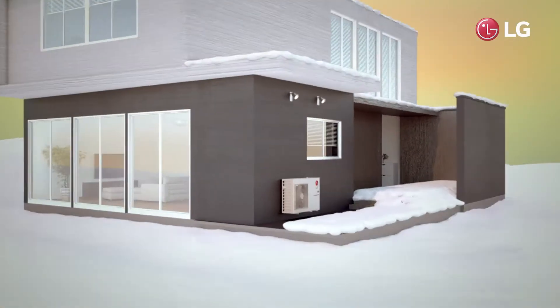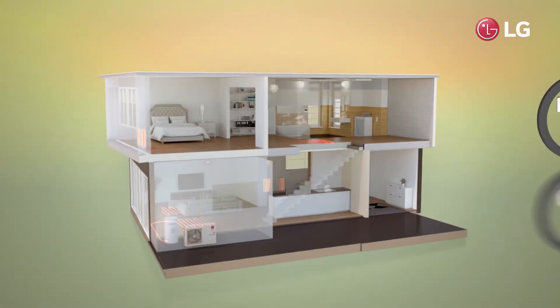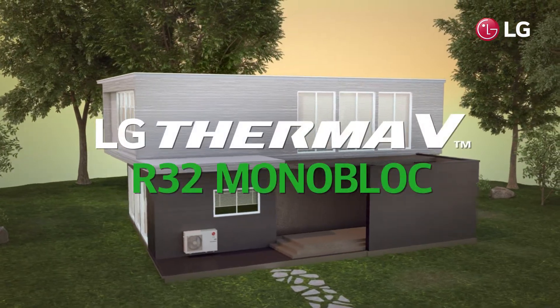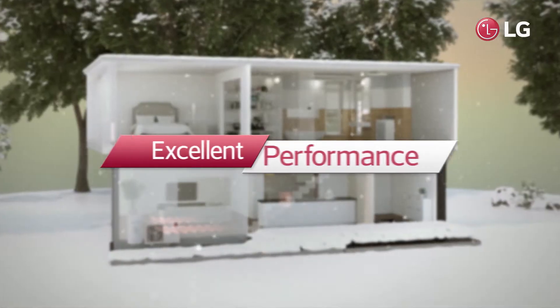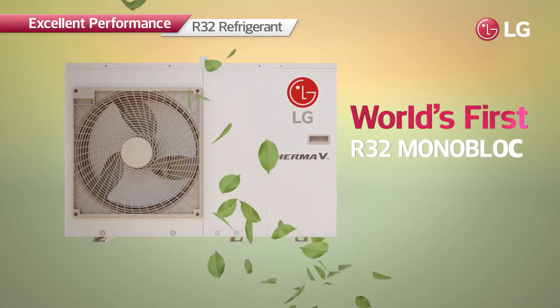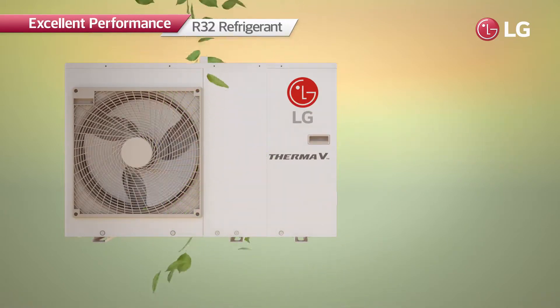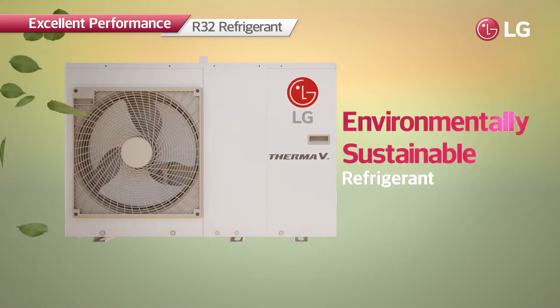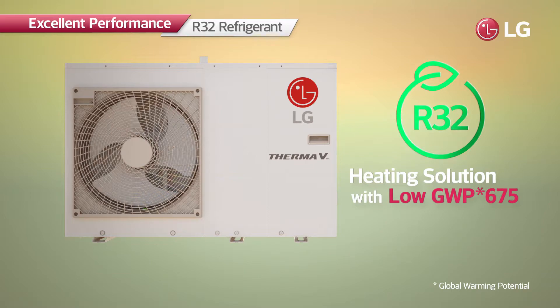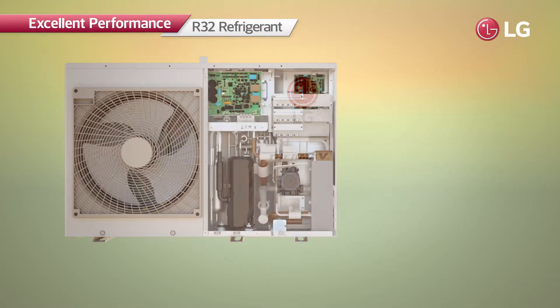Offering the highest heating efficiency and minimizing harmful impacts on the environment — LG Therma V R32 monoblock. The LG Therma V R32 monoblock is the world's first monoblock product with R32 refrigerant, the environmentally sustainable refrigerant which has a global warming potential of 675 — 70 percent lower than that of R410A — making it highly energy efficient.